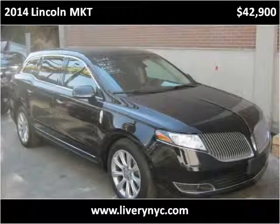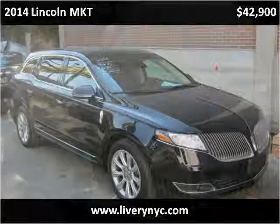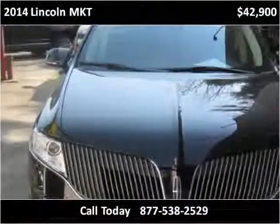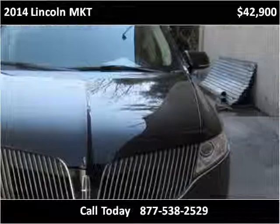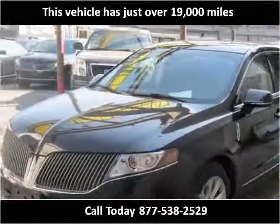This 2014 Lincoln MKT is available from Tower Auto Mall. This vehicle has just over 19,000 miles.